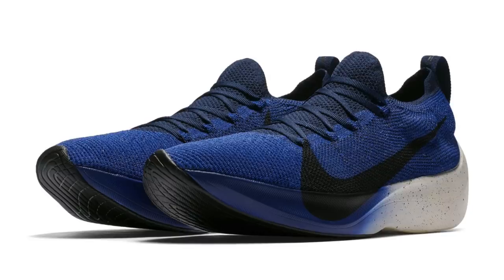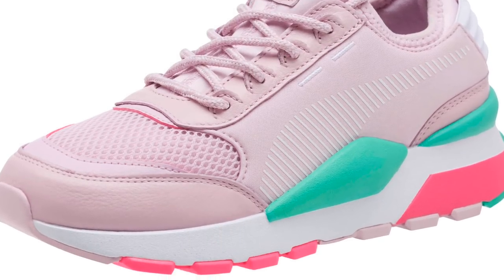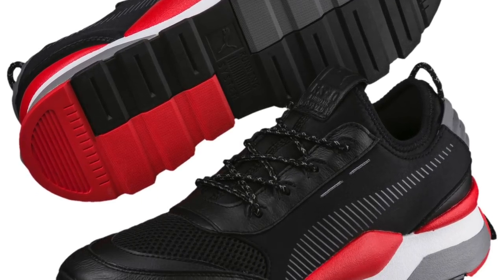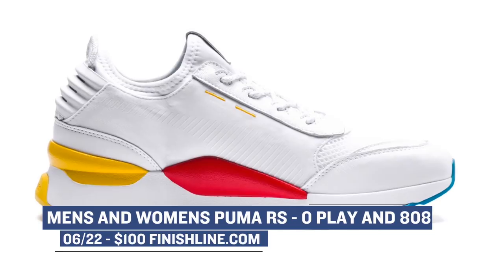Jumping ahead to Saturday, we have three releases coming from Puma — one for women and two for men. The women will get the RS0 in the 808 colorway, whereas the men will get the RS0 Play, and that will drop in the black and the white colorway. Puma's been doing some really exciting things with this silhouette, and it doesn't hurt at all that the price is only $100. Expect to pick those up on Saturday.